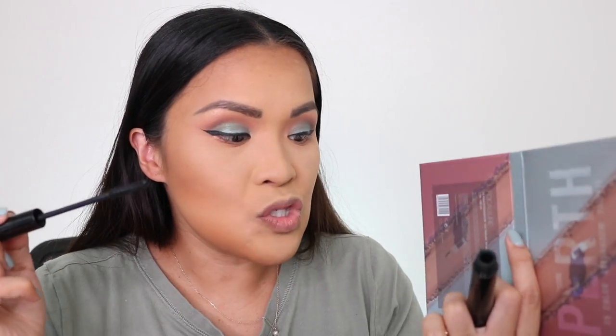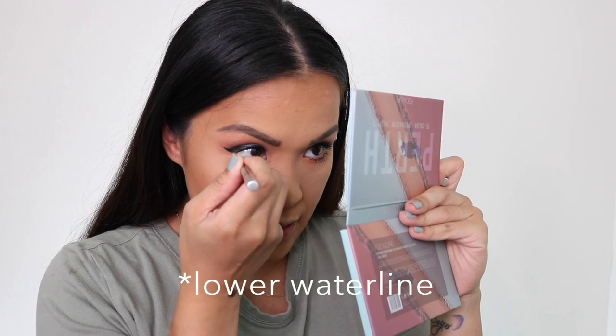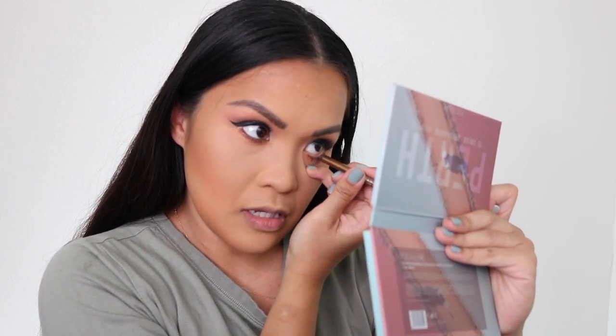For mascara I'm using the It Cosmetics Superhero mascara — I actually got this from BoxyCharm as well and I've been using it ever since. Next I'm going to use Urban Decay eyeliner in Scorch and put it on my tight line under my eyes — it's copper, the same shade as we used on the under eye eyeshadow. Very pretty.